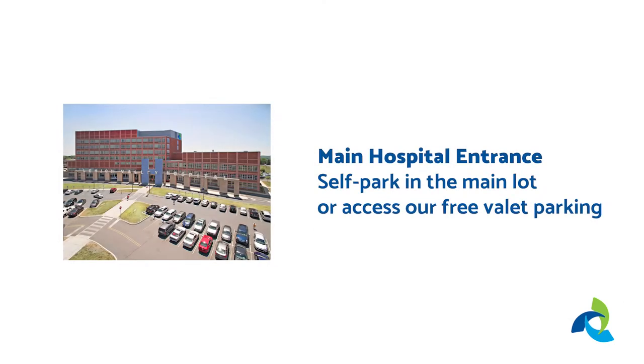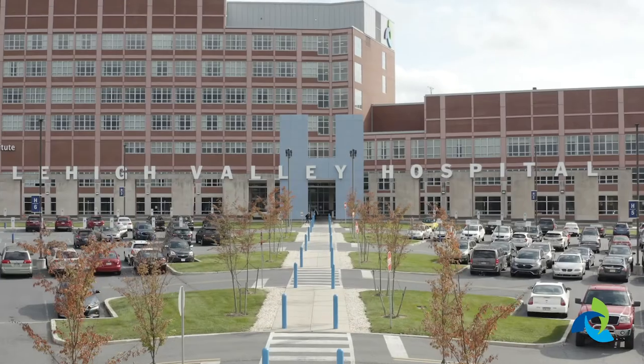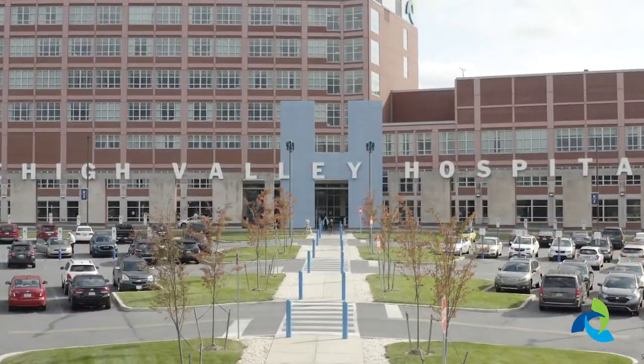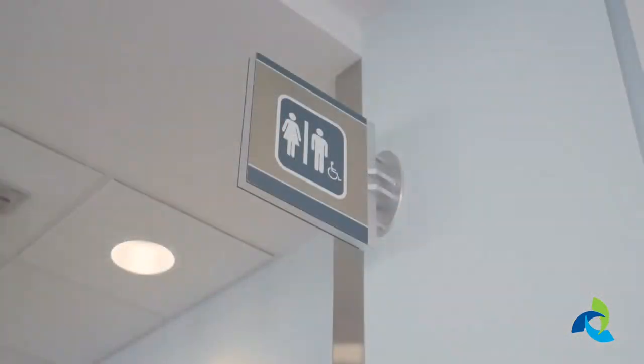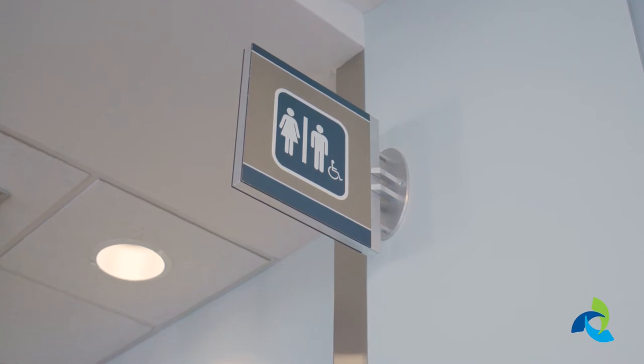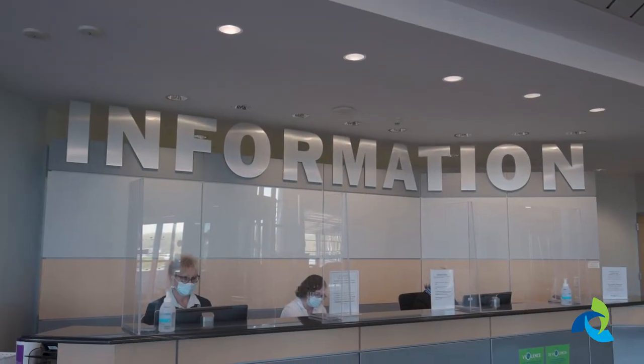You will first arrive at the Cancer Center. You can either park in the main lot or pull up to the front entrance for free valet parking. Tipping is not necessary. After you park, you can enter the Cancer Center by going through the hospital's main entrance under the big blue H. There are restrooms clearly marked throughout the facility. If you need any help locating them, please ask a staff member for assistance.